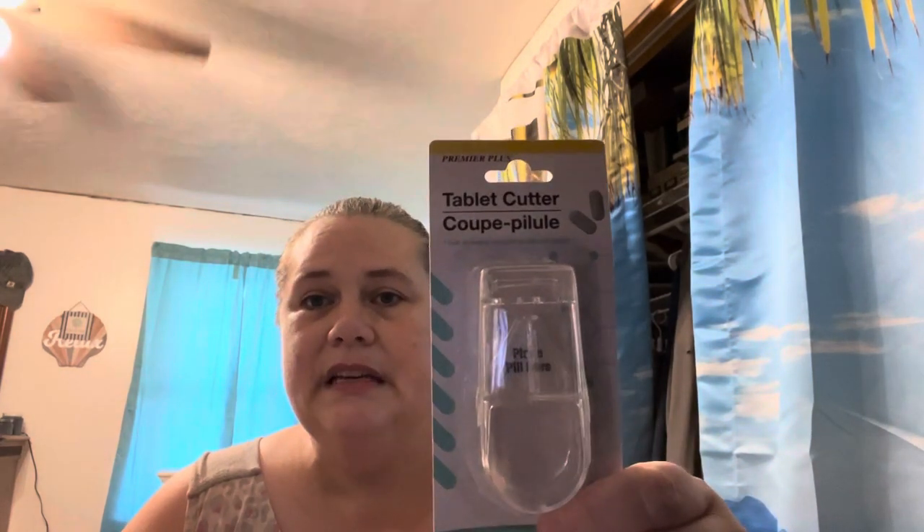Let me check what else I got down here in the bags. I got a pill cutter because with my vitamin C, I've been taking it lately and it just chokes me to try to swallow it whole, so I'm going to cut it in half. I picked that up while I was there.